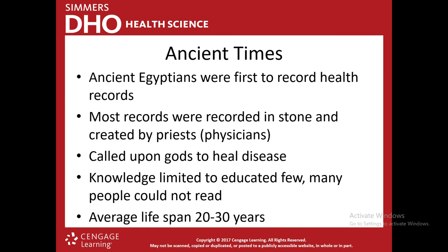Ancient Egyptians were the first group of people to record health records, mostly on stone, created by priests who acted as physicians — because again, there were no doctors then; they were calling on the gods to heal diseases. Knowledge was very limited, most people couldn't read, so knowledge had to be passed on orally. The average lifespan was only about 20 to 30 years. People got married at 12, 14, or 15 years old — but if the average lifespan is only 20 to 30, they had to.